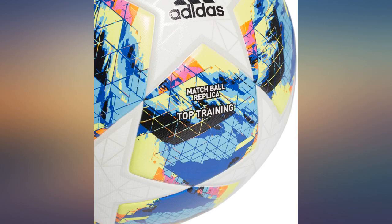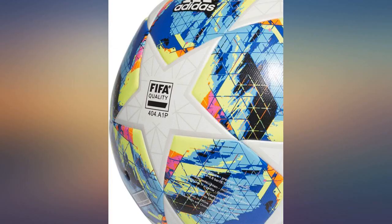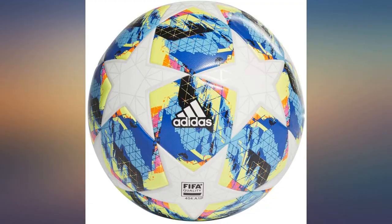Adidas high quality ball. Was able to buy it cheaper here on Amazon than on the Adidas website. My son is happy with it.